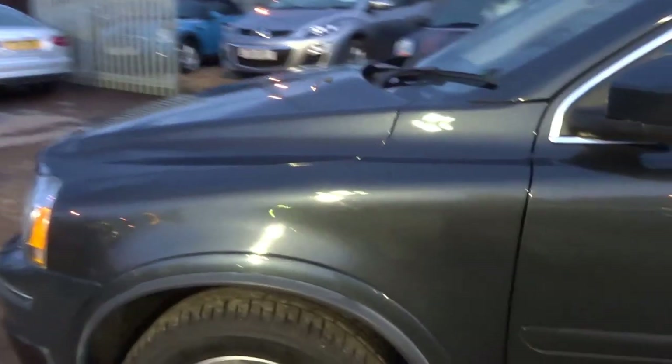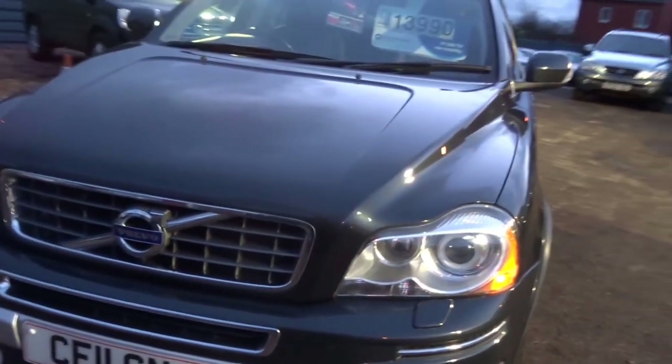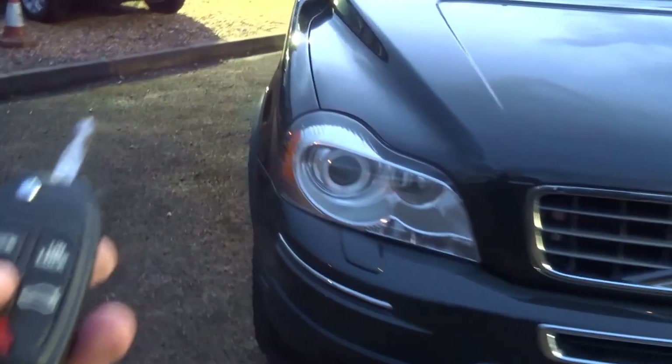The tyres are excellent on this vehicle. It's got the xenons, and it's also got parking lights which can be turned on and off with the key.